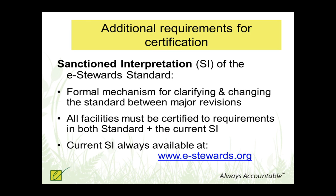One other important thing to understand if you're looking seriously into getting certified: we have the standard that has all the requirements, but there's an additional document you also have to use called the Sanctioned Interpretation Document. It exists on the e-Stewards website, and it is a mechanism that allows us to alter, clarify, or change the requirements in the standard in between formal revisions. In other words, if we didn't get it quite right or if recyclers need clarification about a certain topic, we can formally change the requirements for everybody by publishing a new sanctioned interpretation. If you get certified, you would need to be certified to both the standard and whatever current sanctioned interpretation is available.